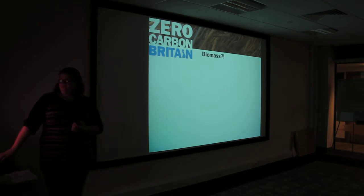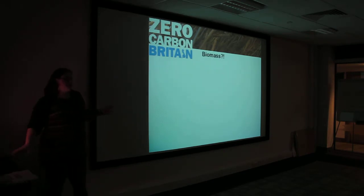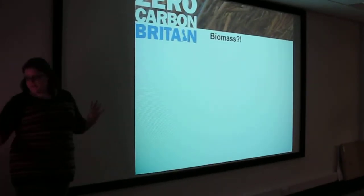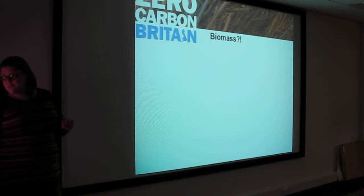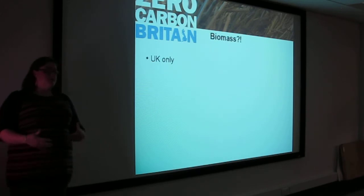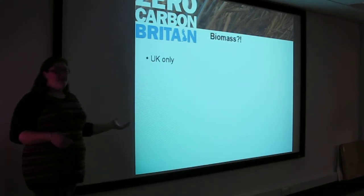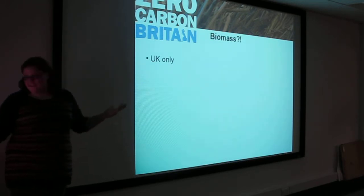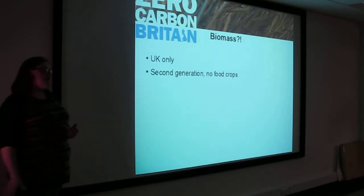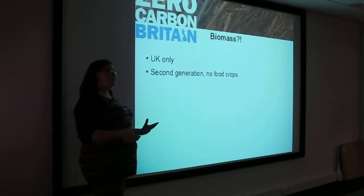I just wanted to throw in a slide here about biomass, because there's a lot of conflicting information out there. Some of you might be thinking biomass is awful, we shouldn't be doing it — it's not carbon neutral, it's bad. In our scenario, it's UK-only biomass, because a huge problem with the large biomass plants the government is planning is that they're importing wood from North America, which is not helping the situation at all. We use second-generation biomass, which basically means woody or grass biomass rather than food crops.